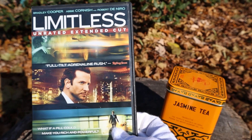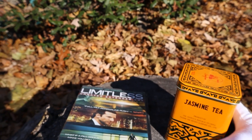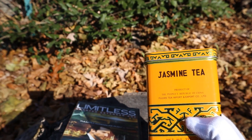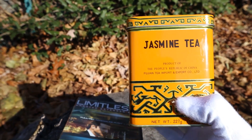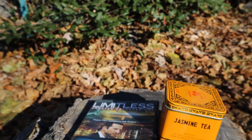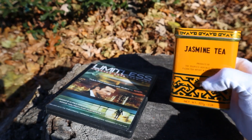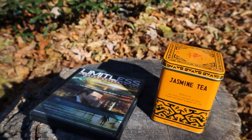So here you go — Limitless. The secret will be revealed when you watch the film. By the way, this jasmine green tea is very good. Definitely check out both the film and this can of jasmine green tea.